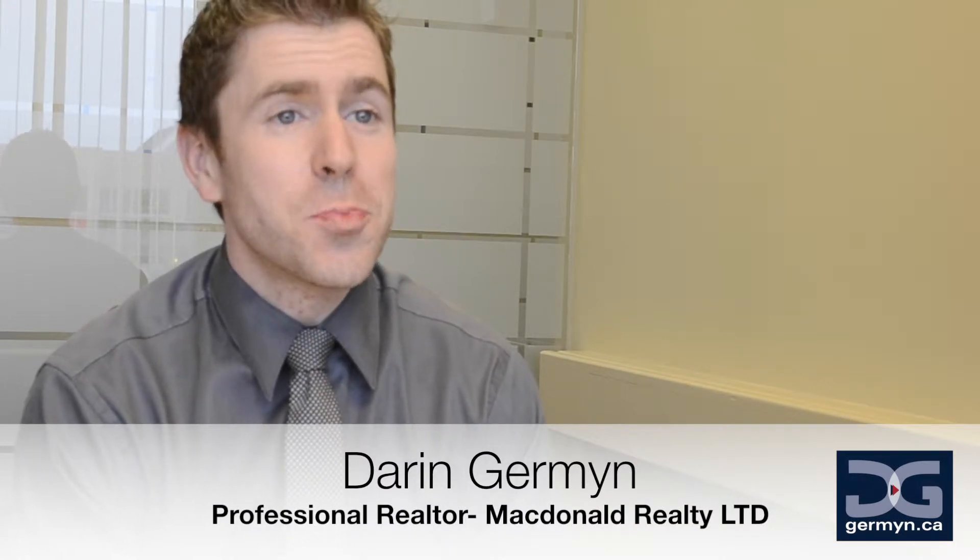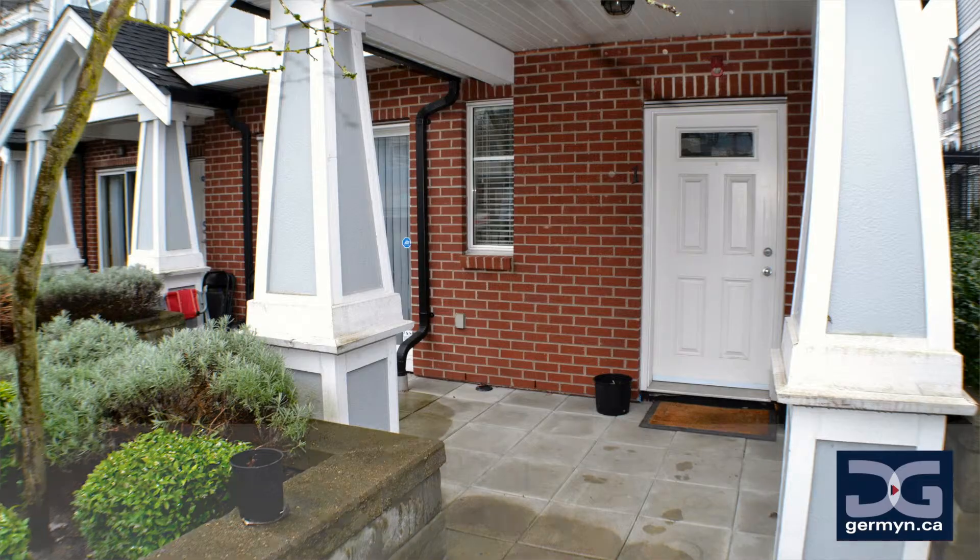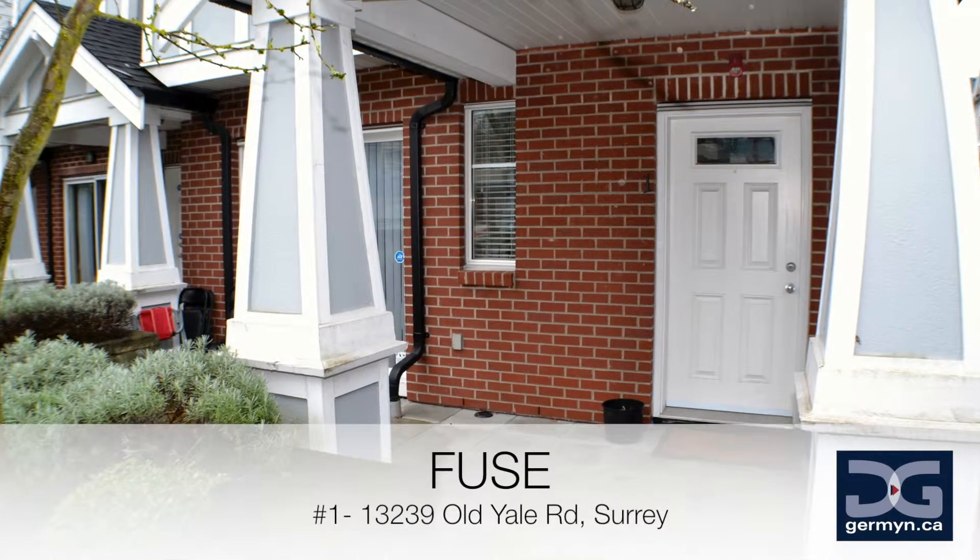Fuse is located in North Surrey's prestigious Central City neighborhood. You've got everything here, nice and close to you — Simon Fraser University, the Sky Train, shopping and dining. It's great.